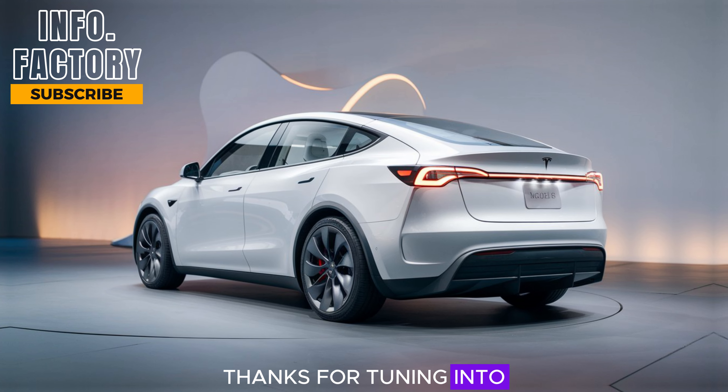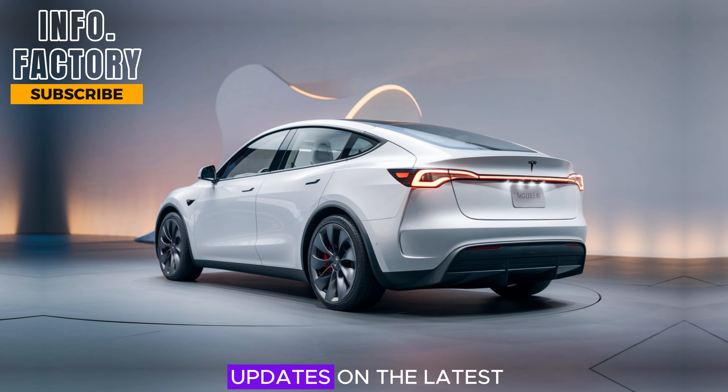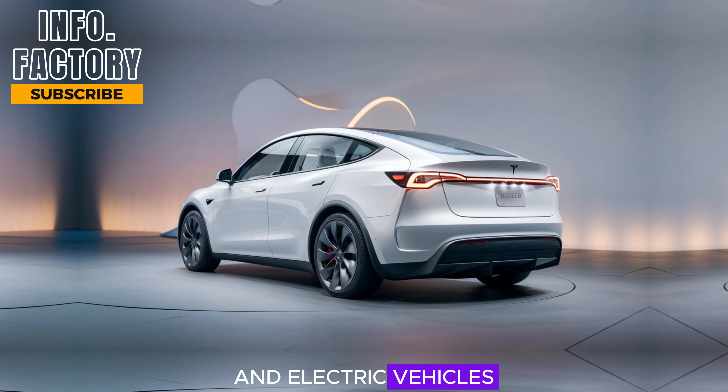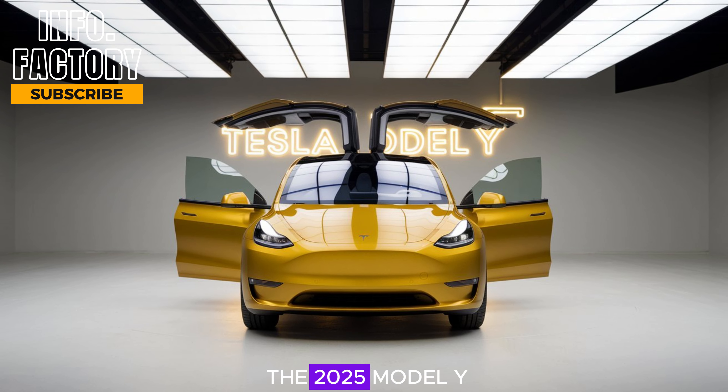Thanks for tuning in to Information Factory. Make sure to subscribe and hit that notification bell for more reviews and updates on the latest in tech and electric vehicles. Let us know in the comments if you're excited about the 2025 Model Y, or if there's another electric car you'd like us to cover. See you next time.